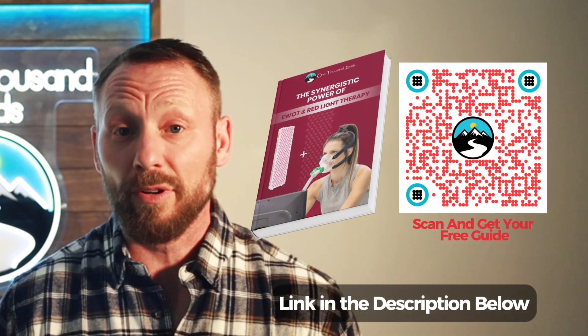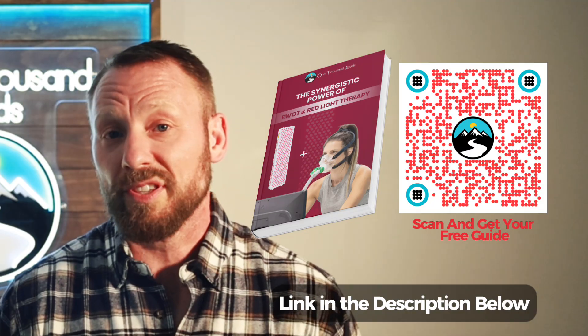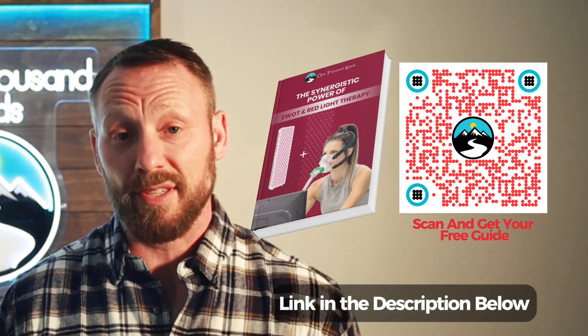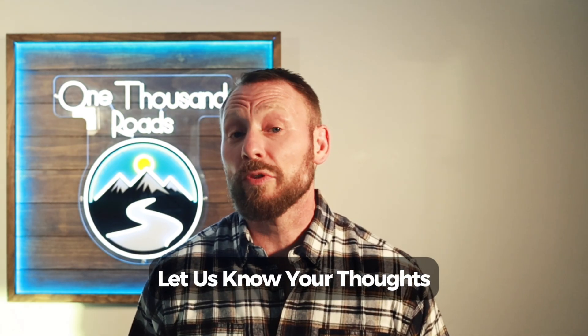If you want to try this protocol, we make EWOT systems and red light panels designed to work together. But honestly, you can start with any system — the protocol is what matters. I put together a free guide, "The Synergistic Power of EWOT and Red Light Therapy," in the description. It walks you through the setup and the timing step by step. And if you try it, I'd love to hear your experience — drop a comment and tell me what changes you noticed within your first week.